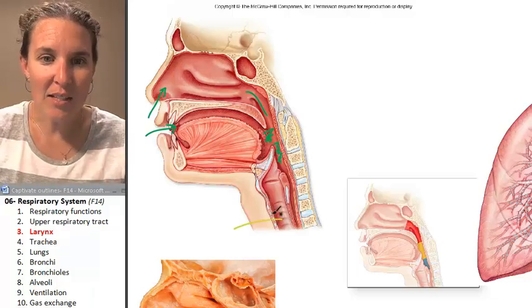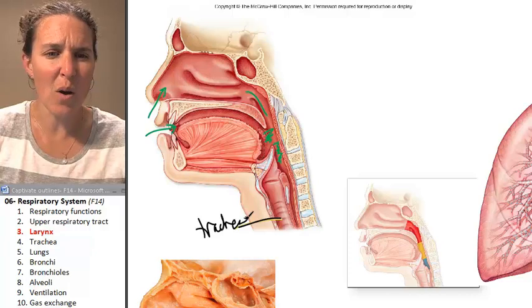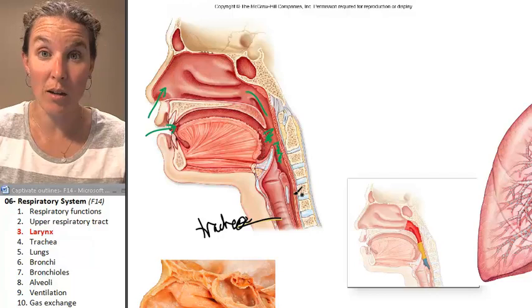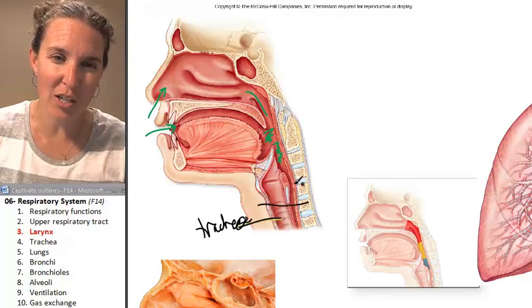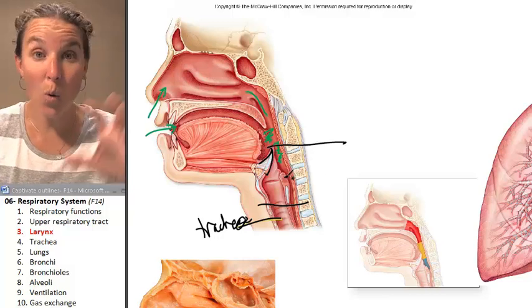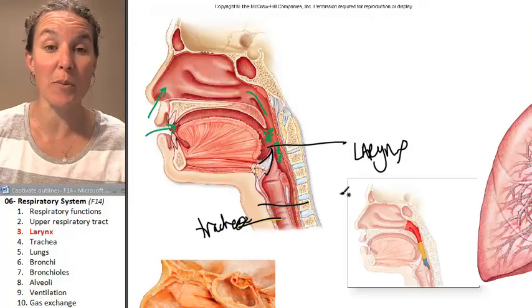This right here is your trachea — this tube is your trachea. Hopefully you're all familiar with your trachea and being nice to it because you're not smoking. Superior to your trachea is a bunch of cartilage, probably all the way up to this piece of cartilage, and that whole thing is your larynx. We're going to look at the larynx from some different perspectives.